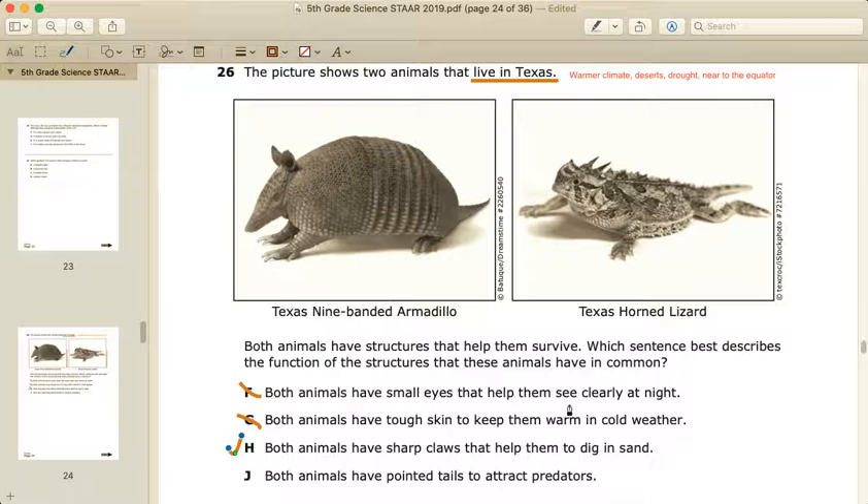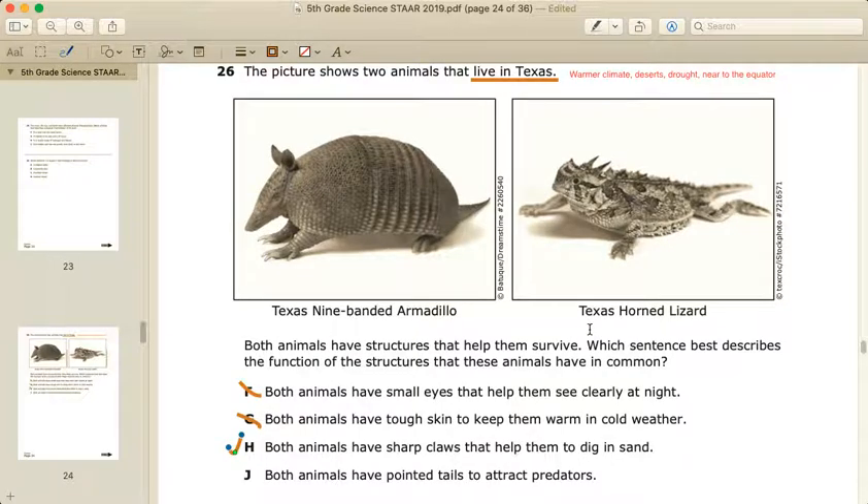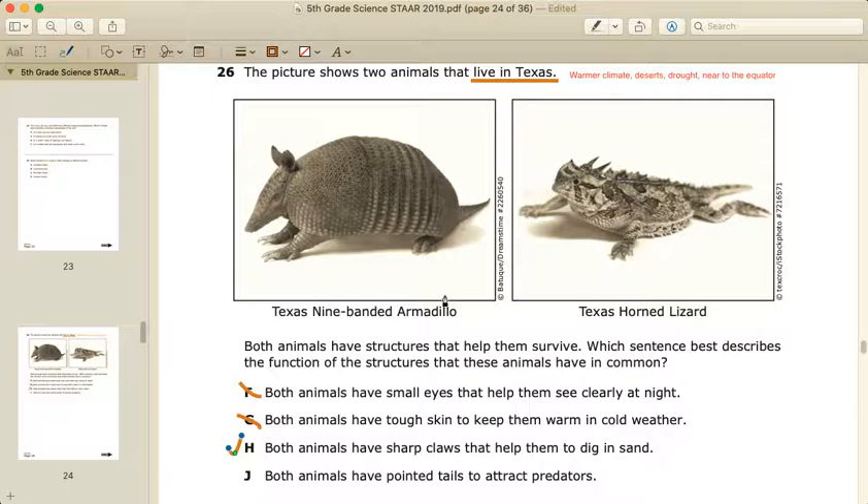Answer I: both animals have pointed tails to attract predators. Predators are the animals that want to eat these two, and the last thing they want to do is get eaten — so obviously they do not want to be attracting predators. So our final answer is H: they have sharp claws that help them dig in sand. Going back to the question — which sentence best describes the function of the structures these animals have in common — they both have sharp claws, so they have that in common, and both of them function properly because...